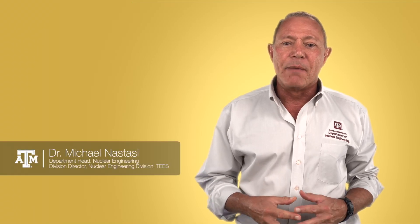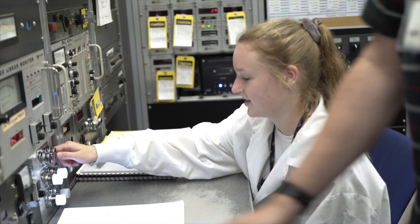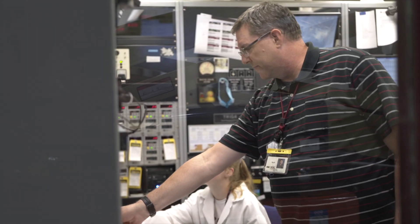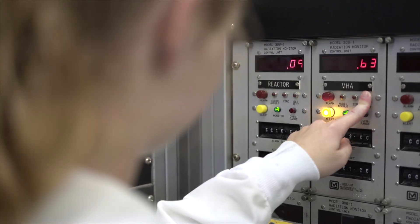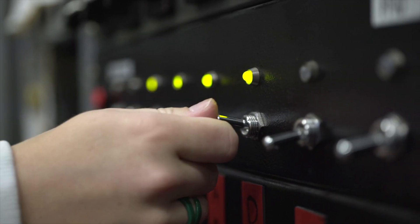The nuclear engineering program at Texas A&M University is very unique. It is the only program in the nation that has two teaching reactors, the TRIGA and the AGN. Both reactors offer all undergraduate students hands-on experience in reactor operation, and reactor operation training is required for graduation. These reactors have benefited more than 1,000 students who later became nuclear engineers. For the past 10 years, more than 600 students were trained with the TRIGA. Many students take an extra step to obtain a reactor operator license, and we have many such students who are now reactor operators in nuclear power plants.